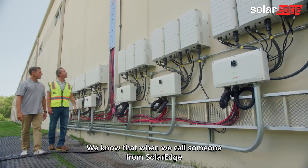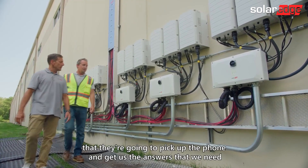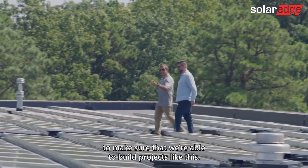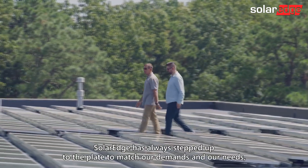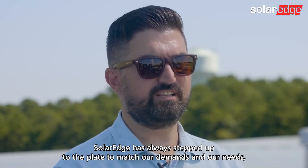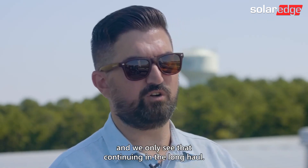We know that when we call someone from SolarEdge, they're going to pick up the phone and get us the answers that we need and the support that we need to make sure that we're able to build projects like this. SolarEdge has always stepped up to the plate to match our demands and our needs, and we only see that continuing in the long haul.